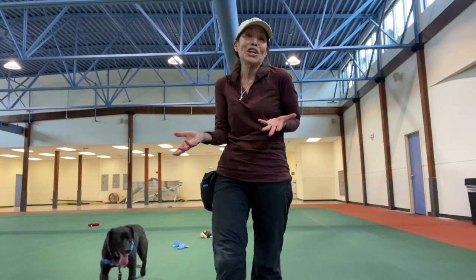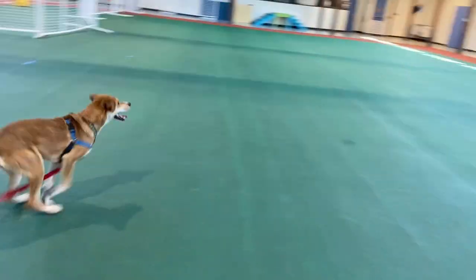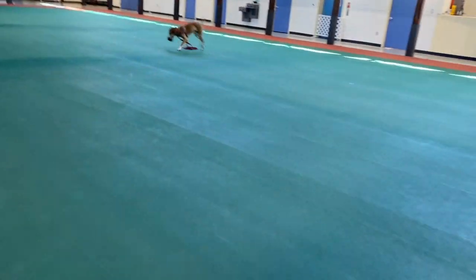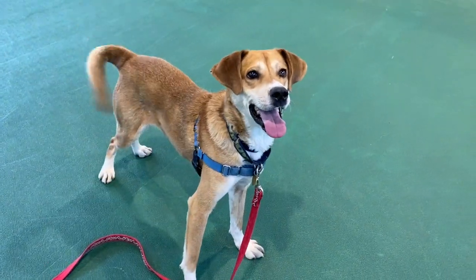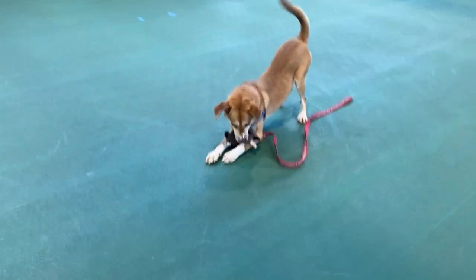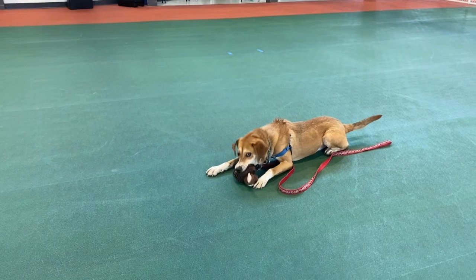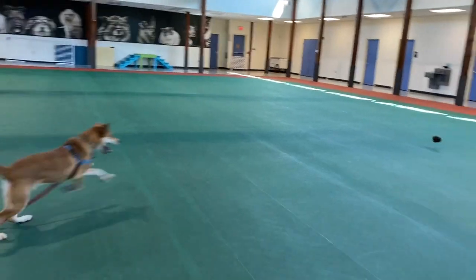Okay, so that's how you teach exchange. Ready? Go. Picking up. Yes, good puppy. Go. Good puppy. Good job puppy. Ready? Drop. Ready? Go. And that's how you play exchange.